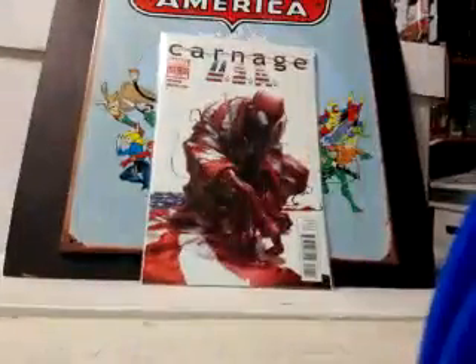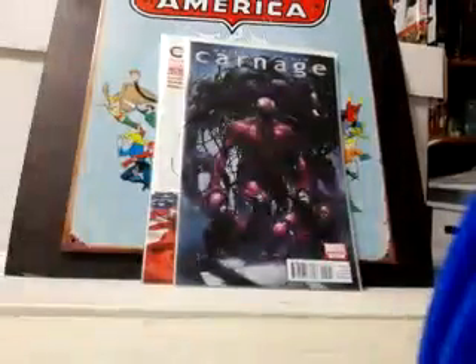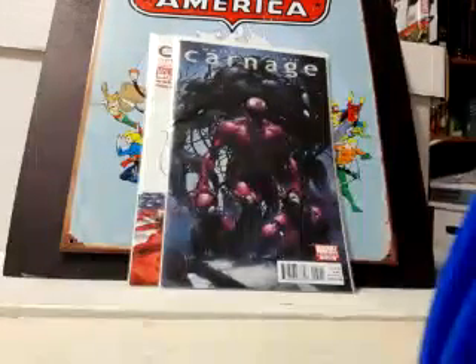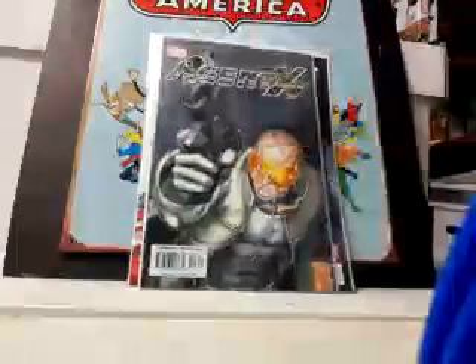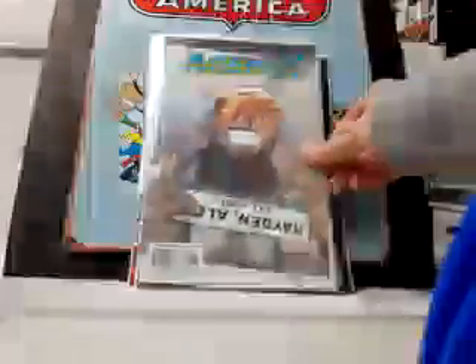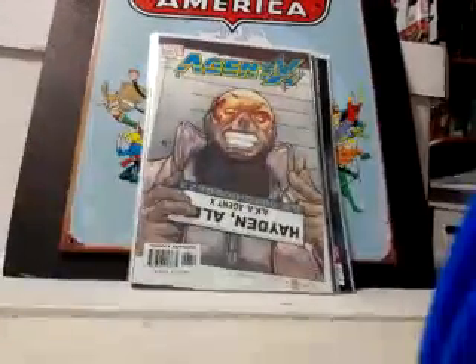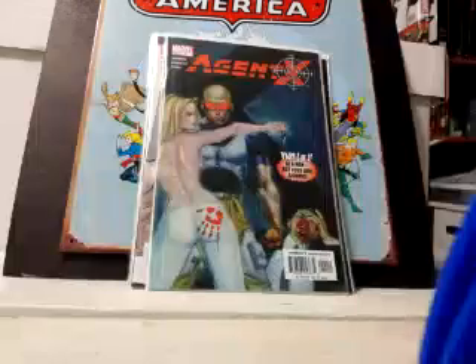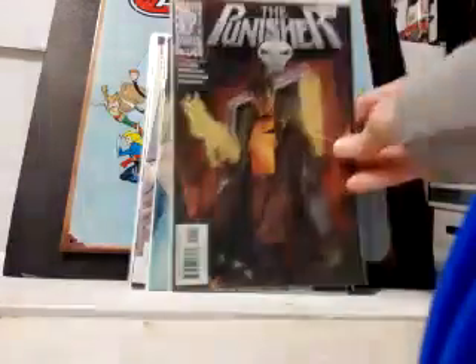Moving on: Carnage USA 105 and Carnage 505 — I think this might be the same series but I'm not 100% sure. Happy to have anything Carnage. Some more Agent X: number 3 and number 6. Agent X is a direct rip-off of Deadpool.